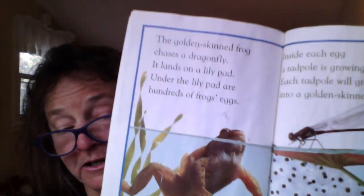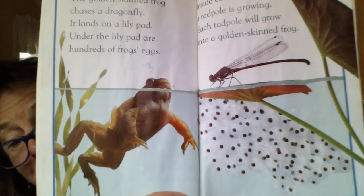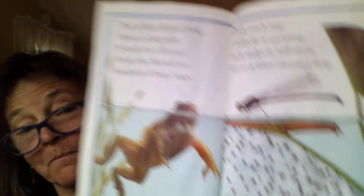The golden-skinned frog chases a dragonfly. It lands on a lily pad. Under the lily pad are hundreds of frog's eggs — inside each egg, a tadpole is growing. Each tadpole will grow into a golden-skinned frog. Dragonflies like to eat mosquitoes. They're good to have around a pond because that's where mosquitoes grow too.